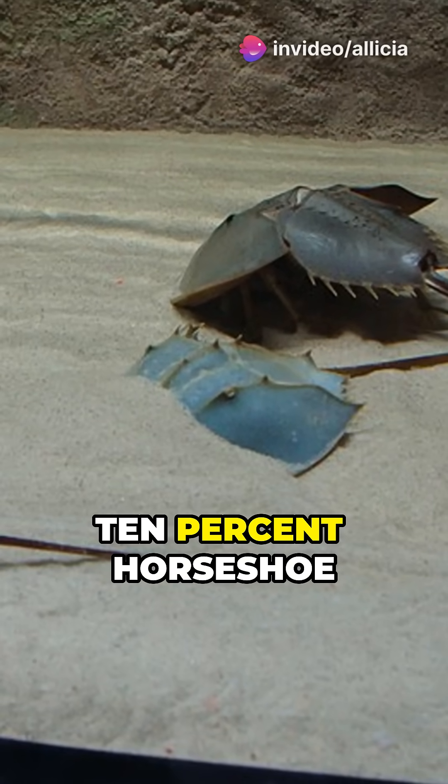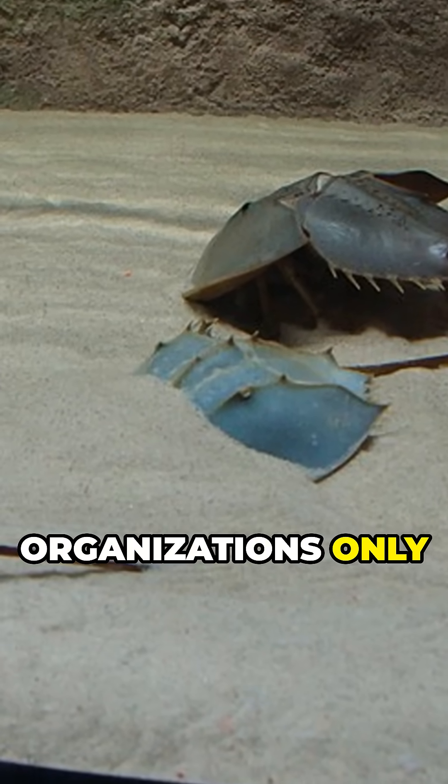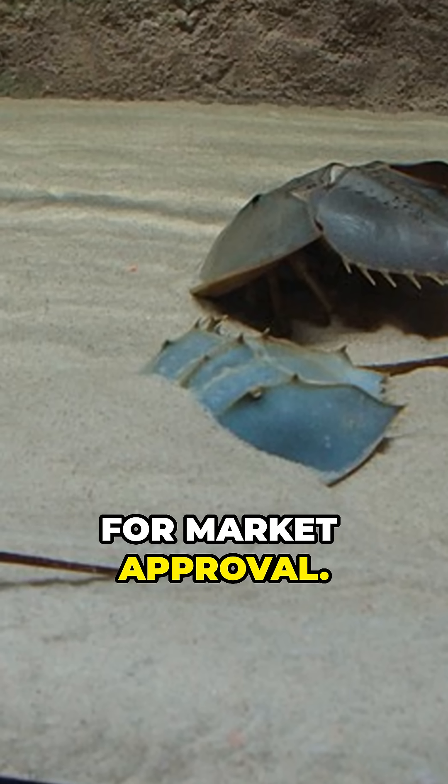rFC requires only 10% horseshoe crab blood, but many organizations only allow tests with LAL for market approval.